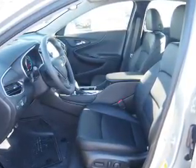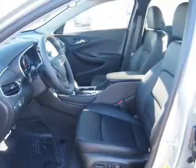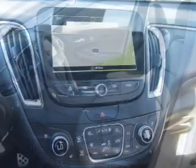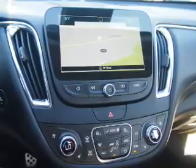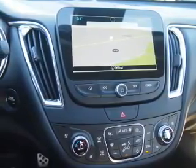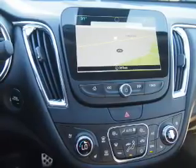Inside you'll find a heated steering wheel, leather seats, heated seats, Bluetooth connectivity, Sirius XM satellite radio, auxiliary input, remote start, steering wheel controls, a premium sound system, and automatic climate control.